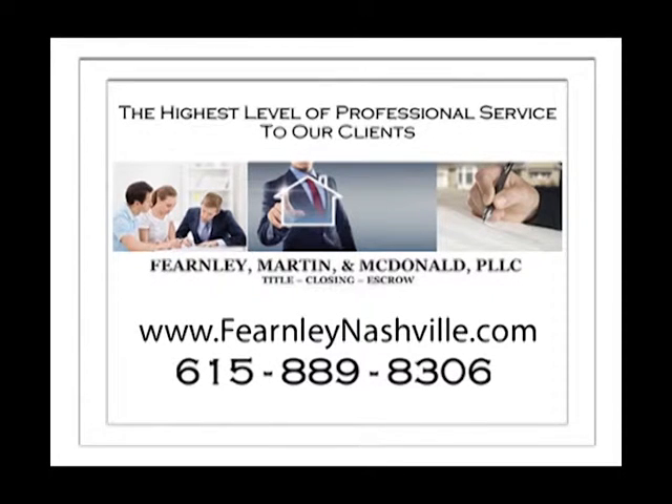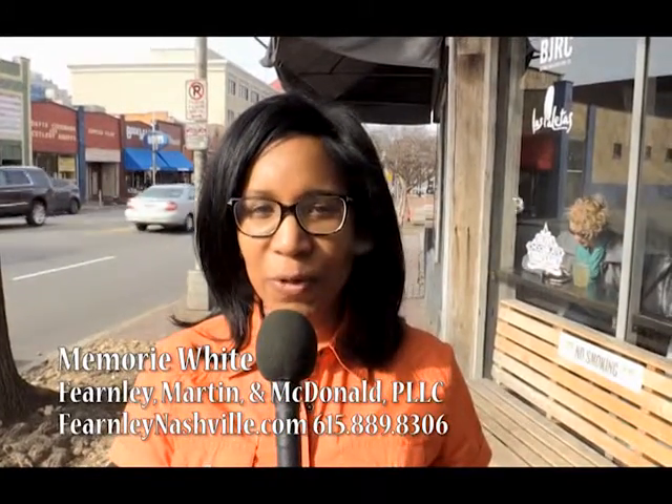Fernley, Martin, and McDonald PLLC is a full-service real estate law firm offering both commercial and residential title, escrow, and closing services. Our goal is to deliver the highest level of professional service to our clients. We have an attorney on staff to ensure that each closing is handled with the highest level of accuracy. We offer mobile and after-hours closings. Let us handle your next closing. Call us at 615-889-8306. This is Memory White with Fernley, Martin, and McDonald. Let us handle your next closing. 615-889-8306.